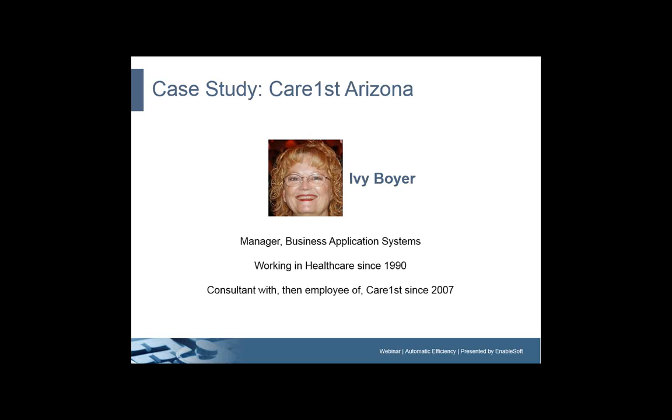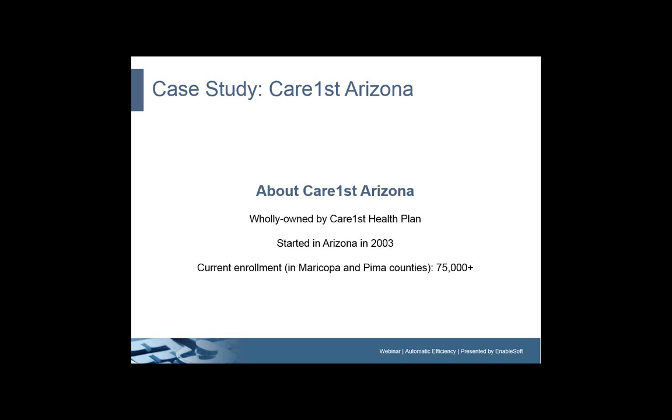We've talked a bit about Ivy, so let's hear from her. This is Ivy Boyer. Ivy is the manager of business application systems with CareFirst. She's been working in healthcare since 1990 — first as a consultant with CareFirst and now as an employee of CareFirst since 2007. So without further delay, take it away, Ivy.